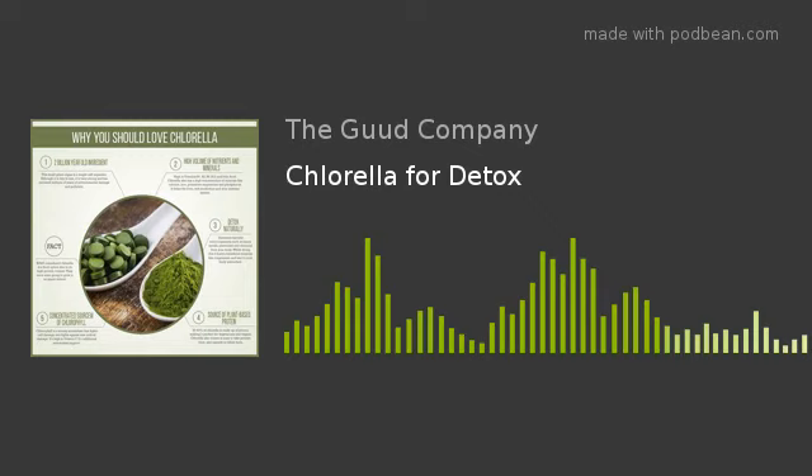One of the most significant health benefits of chlorella is that it wraps itself around even the most stubborn toxins residing in our bodies, such as lead, cadmium, and of course mercury, and it keeps them from being reabsorbed. Regular consumption of chlorella can even help to keep heavy metals from accumulating in our bodies, our soft tissues, and our organs in the first place.